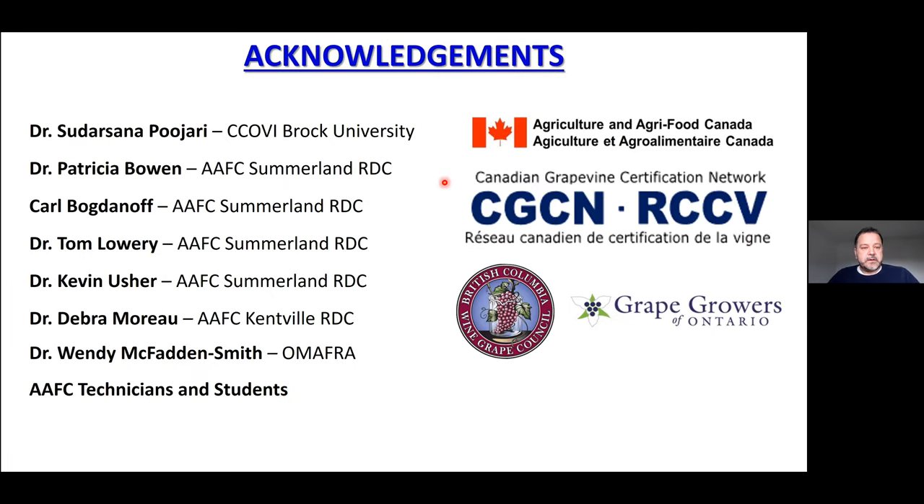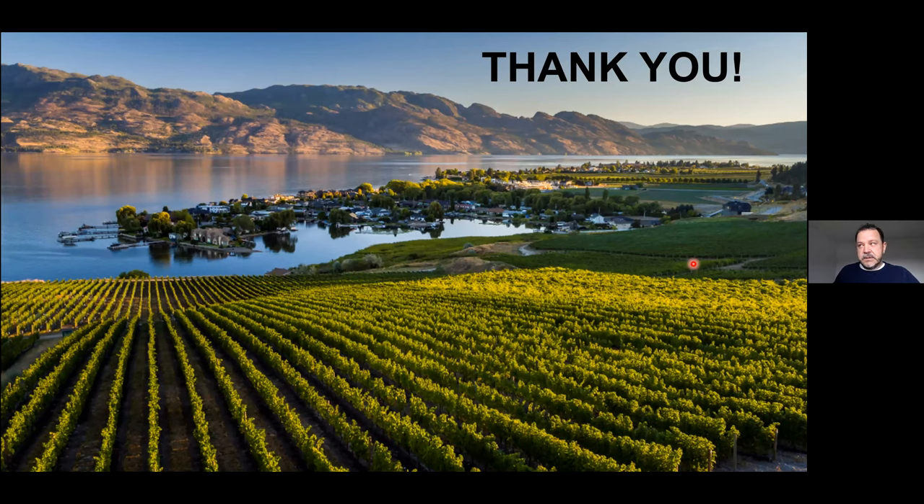Acknowledging everybody who was part of this project from the different AAFC centres, as well as Dr. Pujari currently at CGCN, Wendy McFarland at OMAFRA, and all the students and technicians who have been working on the project, and of course our funding agencies. With this I finish my presentation.